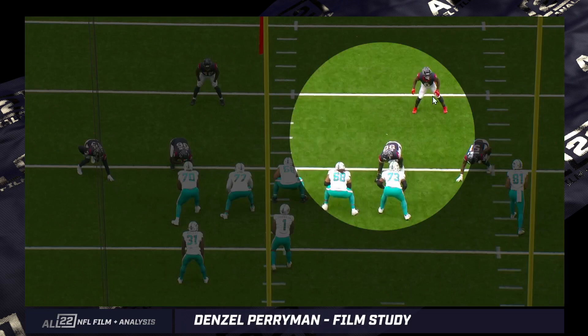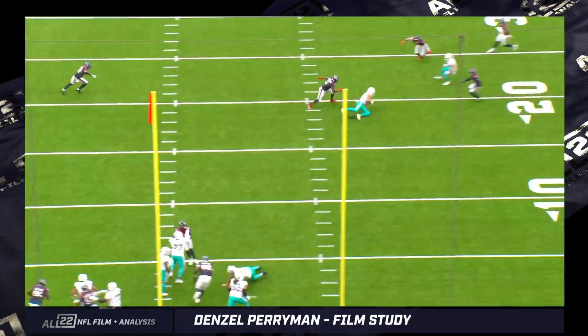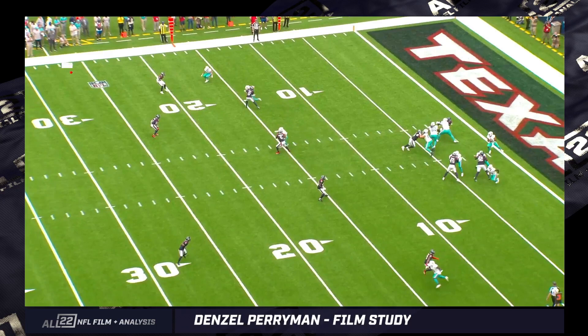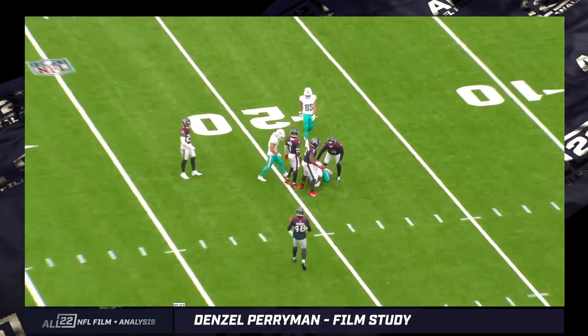Second possession, third and eight. This time Croft is going to get the completion on Perryman. End zone and all-22 show you'd like to see him play it a little tighter. It's a great throw by Tua to the away side from the defender. You can see how the Dolphins isolated him — the number two receiver runs a route toward the sideline, Tua throws it away from contact, Perryman is unable to redirect. Croft is a big target. Ten-yard catch on a third and eight.